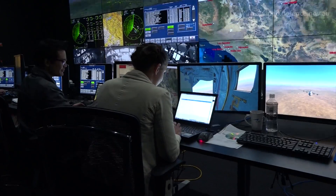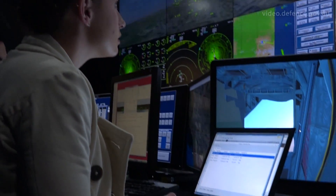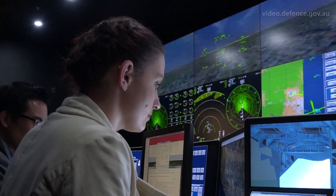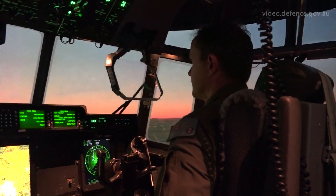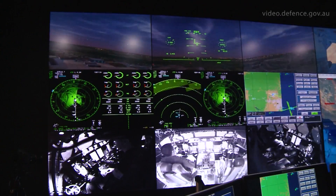Coalition Virtual Flag is an excellent exercise in the sense that we're able to throw in different kinds of threats, hazards and weather that we wouldn't normally be able to replicate in the real world without having to wait for a long period of time. This enables exercises to grow far larger than would otherwise be possible, and for complex scenarios to be trained against which would otherwise not be possible.